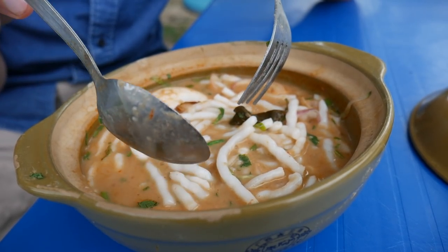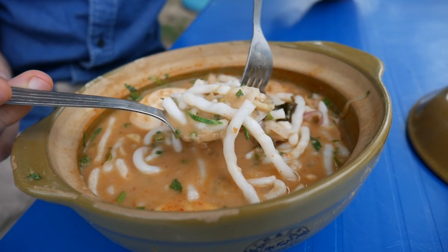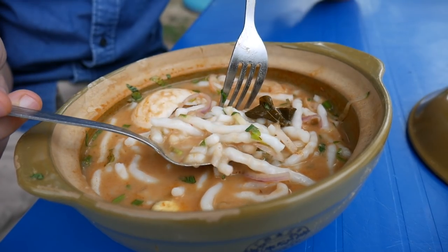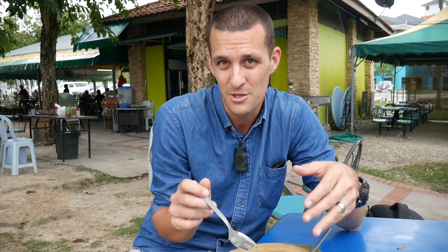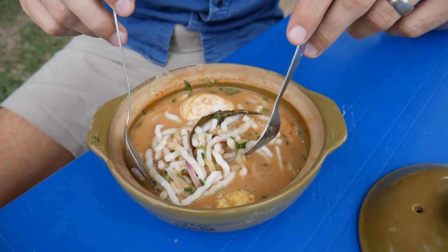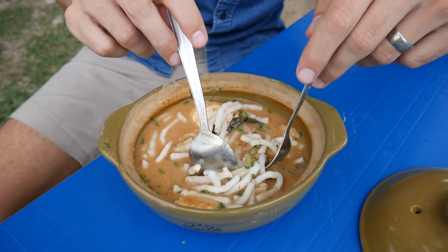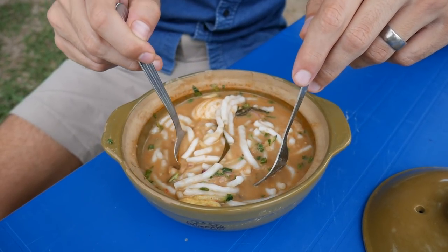We're heading to Kelantan in about a month's time so it's going to be really good to taste some of the flavours of that state. If you are from Kelantan or you've been to Kelantan, let us know — what dishes should we have when we're there, which dishes should we try in KL before we go? We really want all your tips, so chuck them down in the comments. And if you haven't subscribed and you're loving our videos, we'd really like it if you hit subscribe and give this a thumbs up.